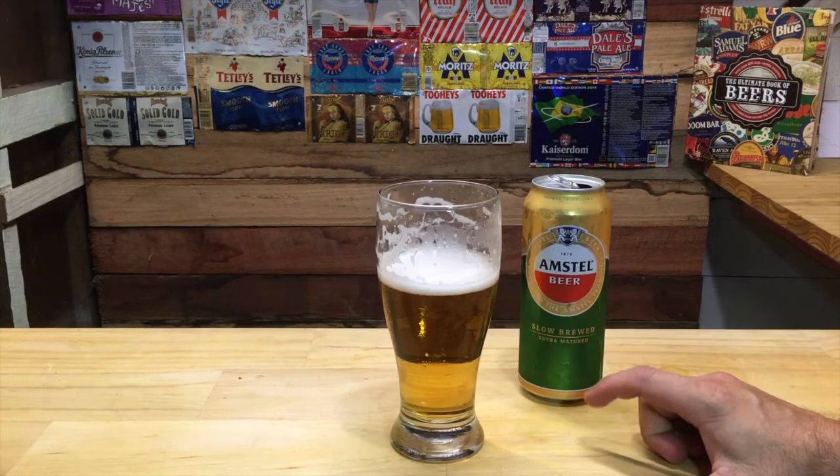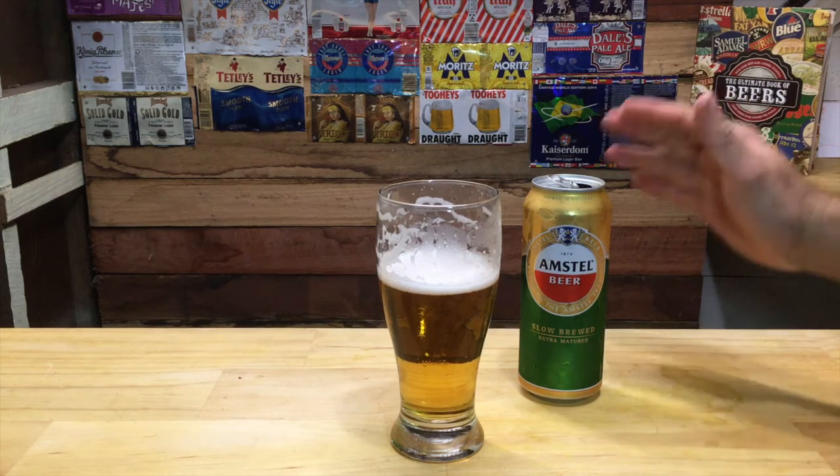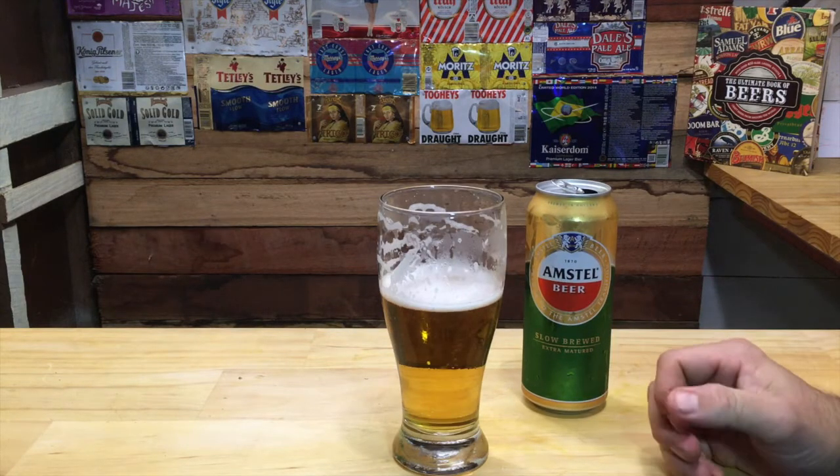Body is actually somewhat on the lighter side — a little bit more light. It's definitely got less body than something like a Miller Genuine Draft, for example. Sessionability is higher.